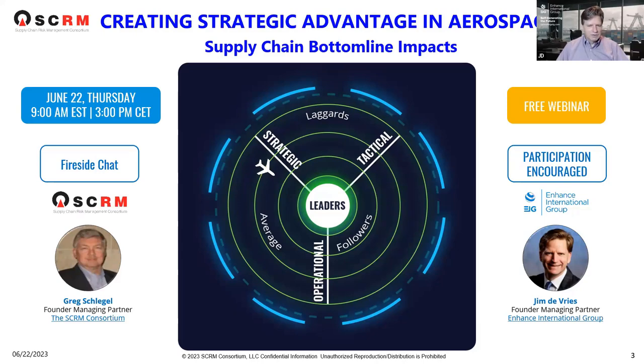This webinar is on aerospace. The next webinar at the end of August is in retail, and then we'll have subsequent webinars in electronics, government, and automotive. We look forward to this being an interactive webinar. Please do answer the polling questions using the PollEV link in the chat, and you can also answer questions directly in the chat.